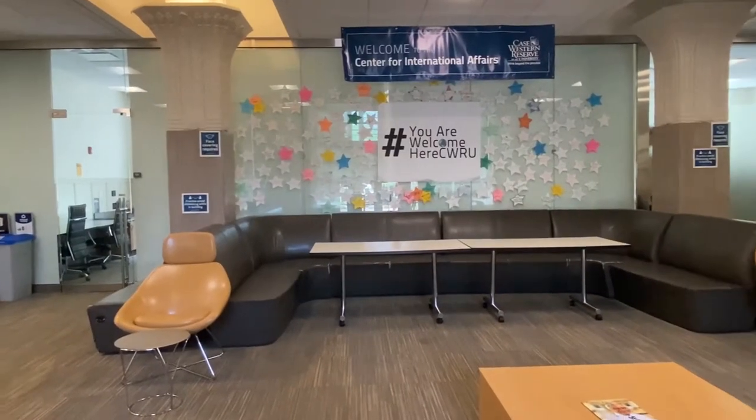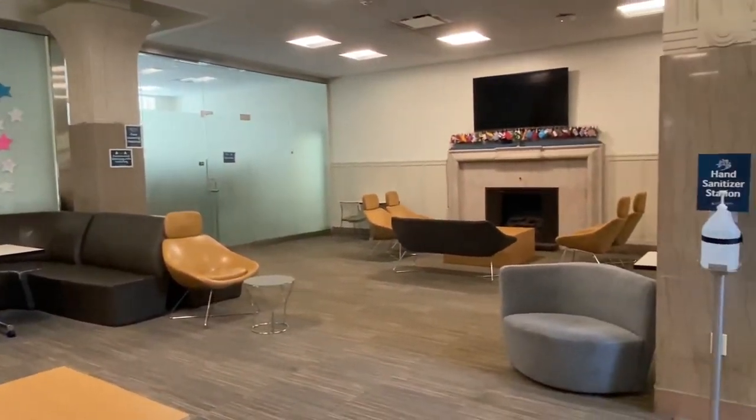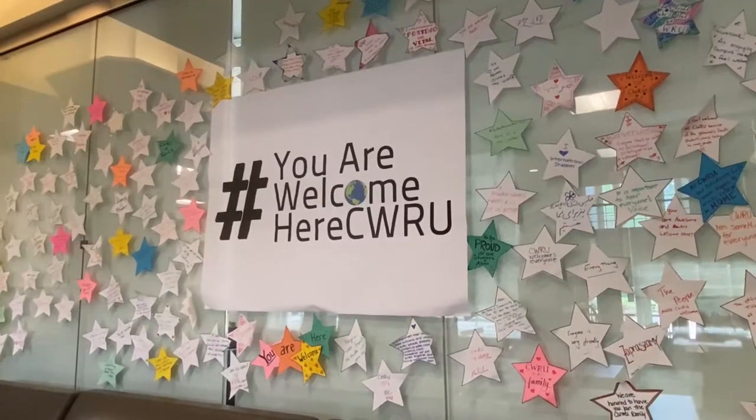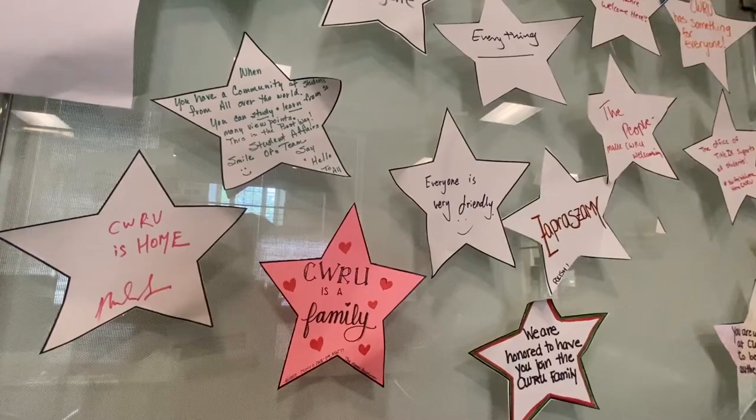Our lobby is a popular place for students to study and enjoy breakfast or lunch from the marketplace downstairs. 'You are welcome here' is an important message on our campus and a constant reminder that no matter who you are or where you're from, you're part of the CWRU family.